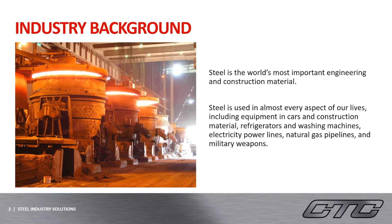One of the main reasons for that is that steel is a very robust material that can also be recycled over and over again for multiple uses, and it comes without any loss of property. Steel is used in almost every aspect of our lives, including equipment in our cars, construction material, refrigerators, and washing machines, electricity power lines, and natural gas pipelines, and even in our military weapons. Without the usage of steel, the development of the industrial world would have been much more difficult.